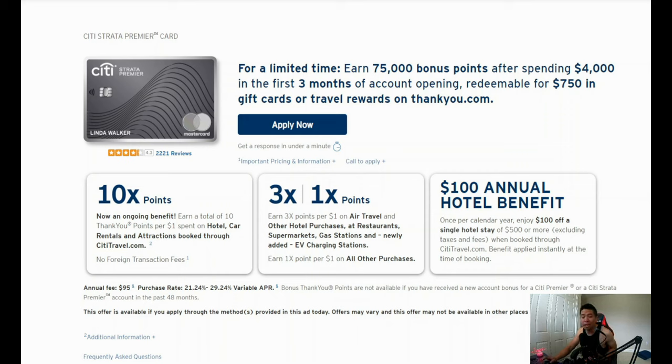It's pretty much exactly the same as what we talked about. You're going to get 75,000 bonus points after spending $4,000 in the first three months — that's the new elevated signup bonus. And you're going to get 10x back on points if you go through their travel portal when you book hotels, car rentals, and attractions.